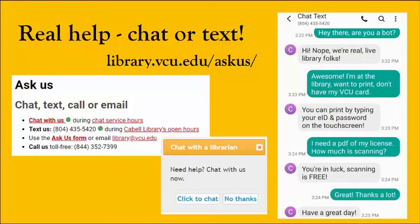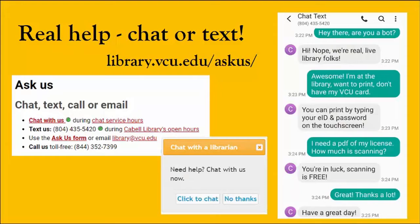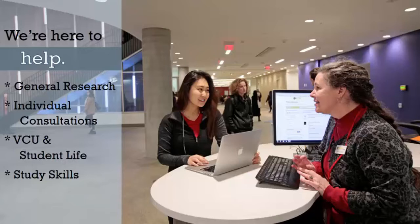Cabell Library has extensive hours — study when and where you want. Chat or text with us, whether you're on campus or online. You'll find help at the Information Desk.